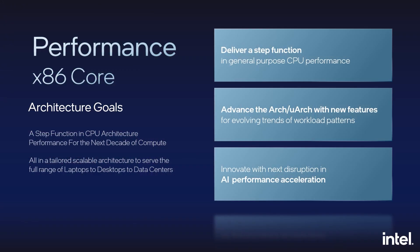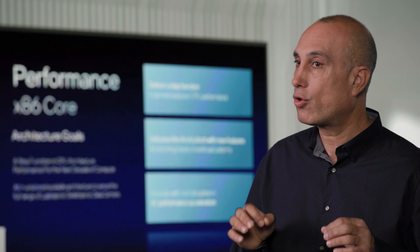Last but certainly not least, we wanted to deliver a scalable architecture with a wide dynamic range to power the broader set of devices — from low TDP laptops to desktops to data centers. With our new performance core architecture, we wanted to enable core configuration options to cover the various needs across all these segments.